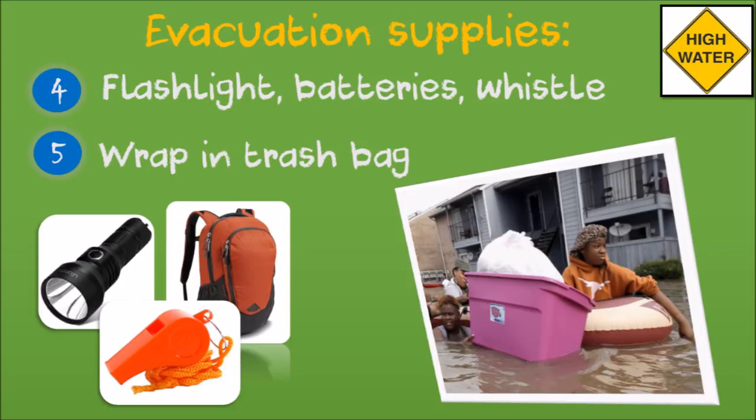If possible, bring a flashlight, batteries and a whistle for signaling for help in case you get stranded. Put items inside a garbage bag to help keep them dry, then place them in a sturdy backpack or plastic tub. If evacuating on foot, cut down to only what you really need.